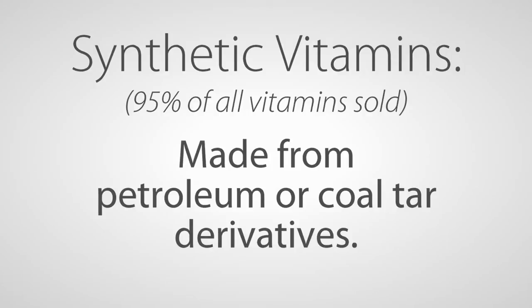It was in the 1930s that synthetic chemists decided that they could manipulate petroleum molecules and turn them into something that looked kind of like vitamins. We call those synthetic vitamins today, and 95% of all the vitamins sold in the world are synthetic, either made from petroleum or coal tar.